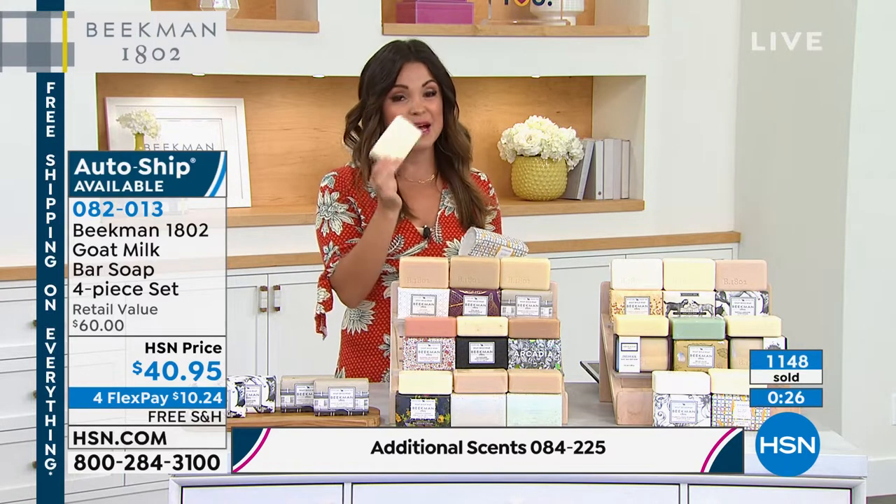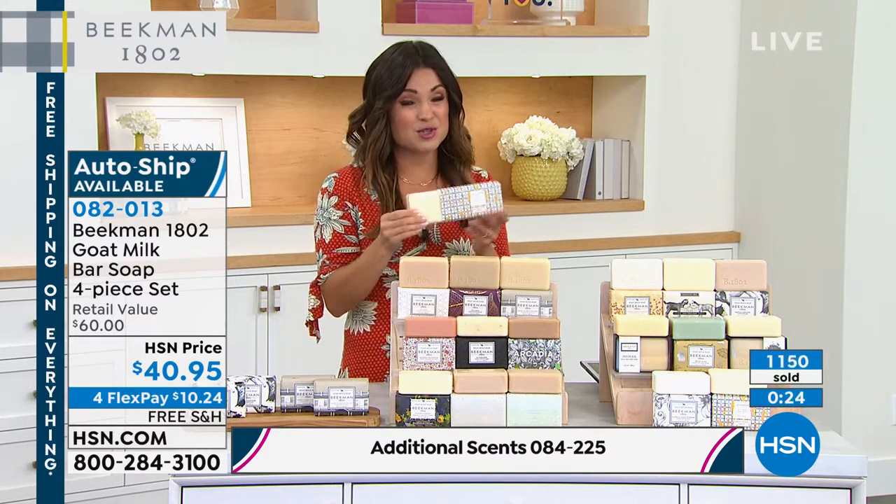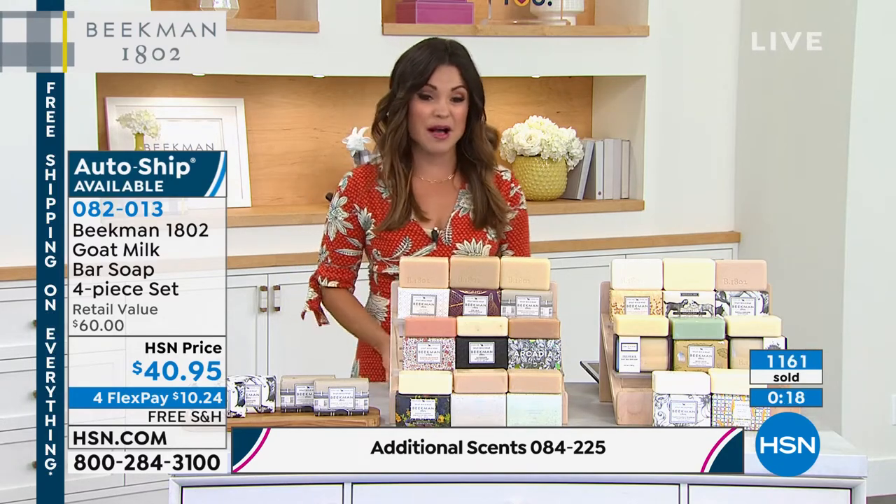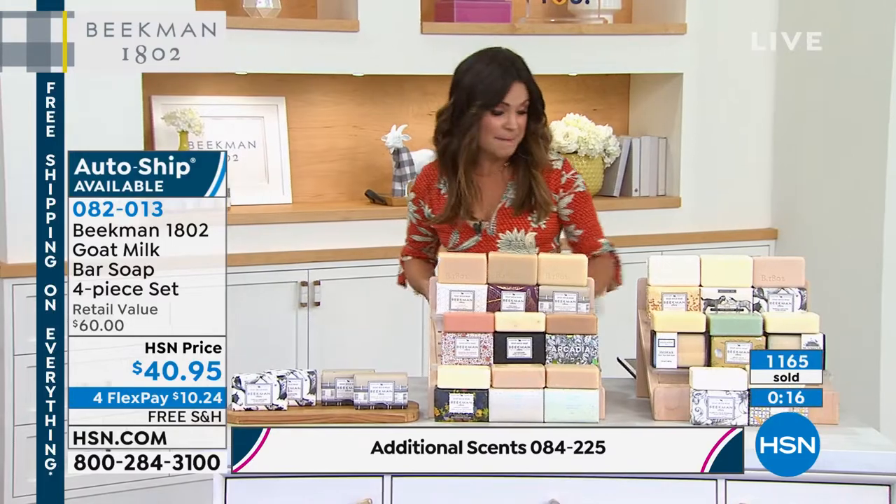The guys really delivered. You're going to love it. The packaging is beautiful. Great gift idea. A $60 value today that you're going to scoop up for 40 bucks.